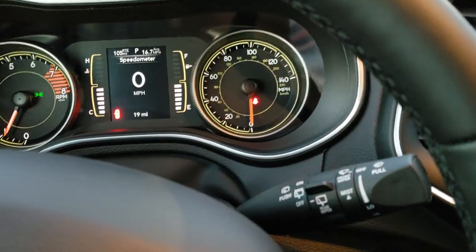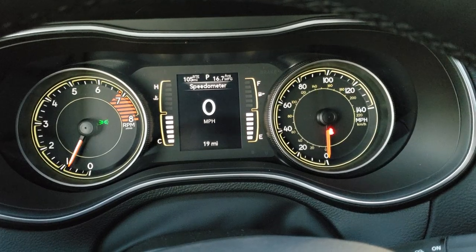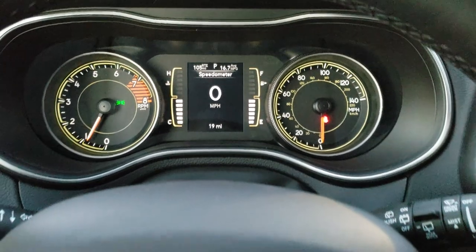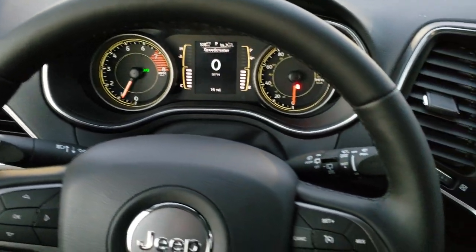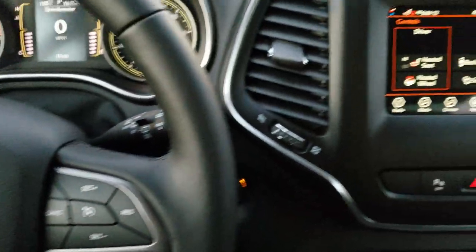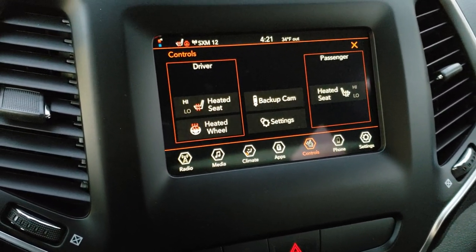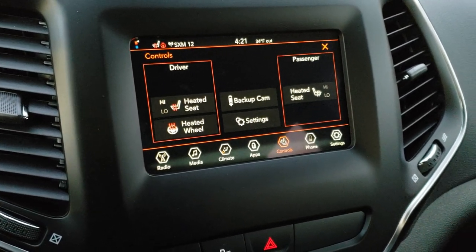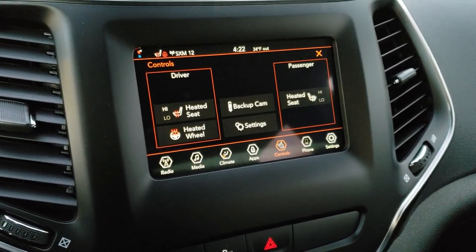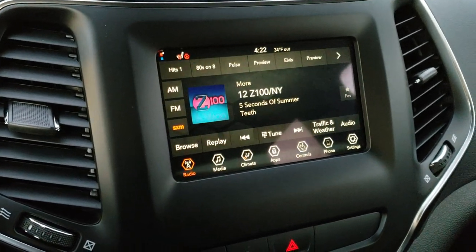As we hop inside, you can see this one has the digital speedometer, and you've got a mileage and miles to empty display up there as well — you can change that to compass and temp. It has the heated leather wrapped steering wheel, cruise controls on the right, Bluetooth and information center controls on the left. This one has the seven inch 4C radio, which means you get Android Auto and Apple CarPlay, so you can project your cell phone onto the screen. AM, FM and Sirius XM radio capabilities.